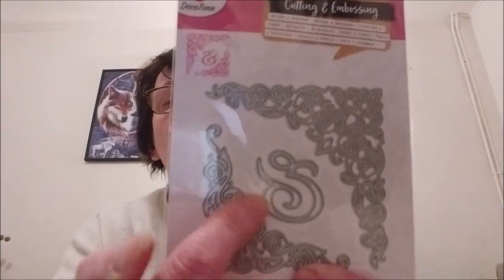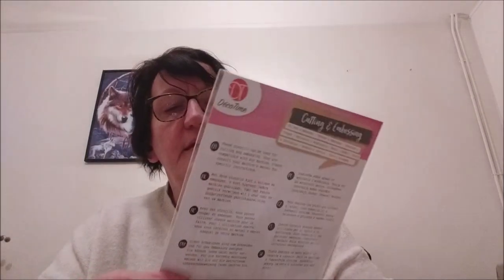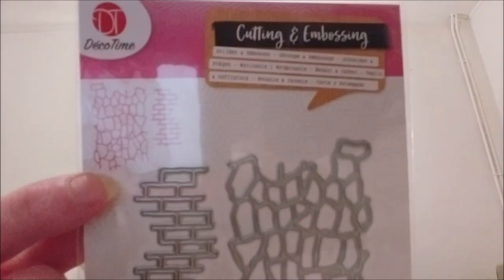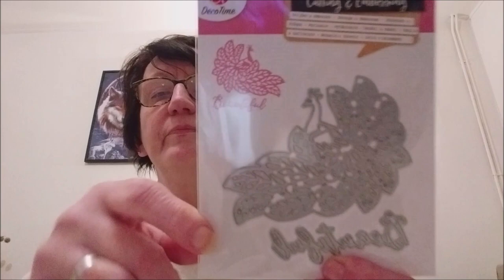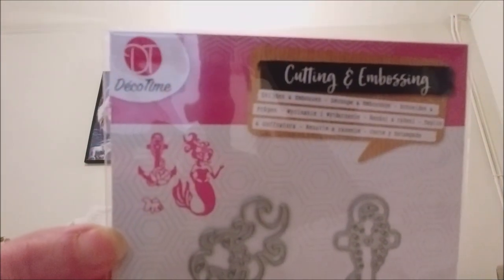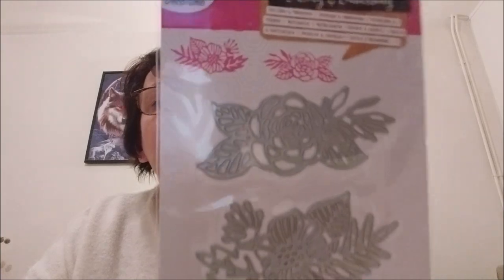Here are some corner dies with a little design — they look almost like little wall patterns, great for card backgrounds! This one is beautiful too — the swan with the word 'beautiful.' Then there's the mermaid with her anchor and the little fish. And the last one is more flowers — here's what the die cut looks like.